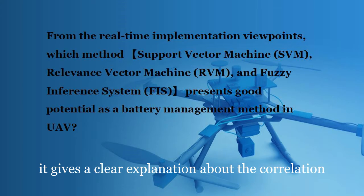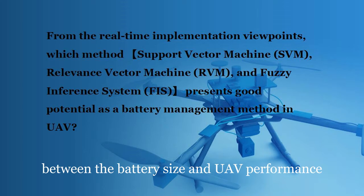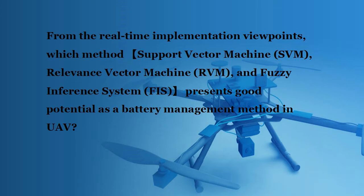Thank you, that gives a clear explanation about the correlation between battery size and UAV performance. Let's move on to the next question. From the real-time implementation standpoint, which methods — including support vector machine SVM, RVM, and FIS — present good potential as battery management methods in UAV?